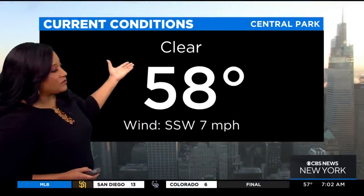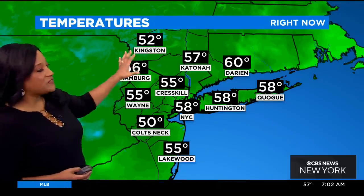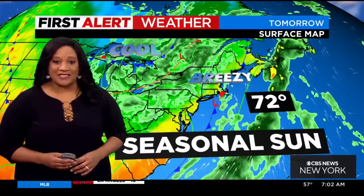Back here at home, we've got clear skies right now, 58 degrees, so a lot calmer. Here in the tri-state area, we've got temperatures in the 50s for most, although 60 right now for Darien, Connecticut. We do have a slight chance of some isolated showers this afternoon and this evening, otherwise mild and breezy with a forecast high of 74 degrees today in the city.